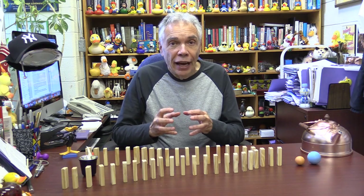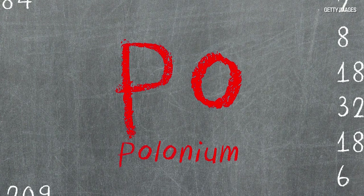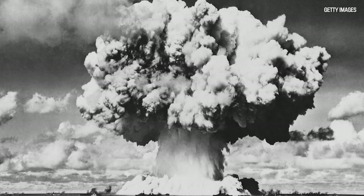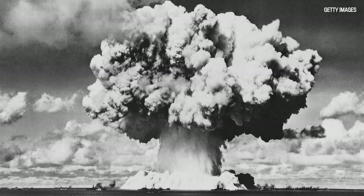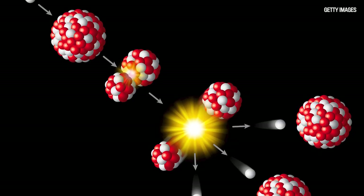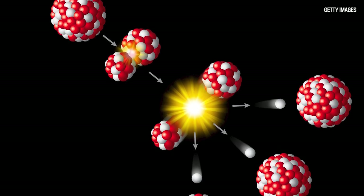The Dayton Project was aimed at finding a way to initiate a nuclear reaction. What was needed was polonium-210, because it releases alpha particles. Those alpha particles could be used to bombard beryllium atoms, which would then release neutrons, and that would start a chain reaction in uranium atoms or in plutonium atoms.